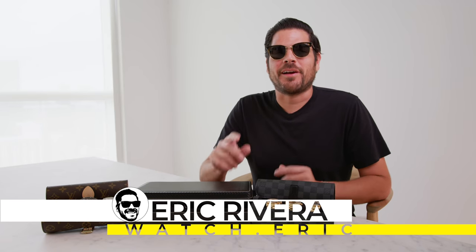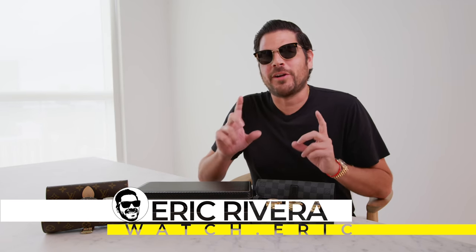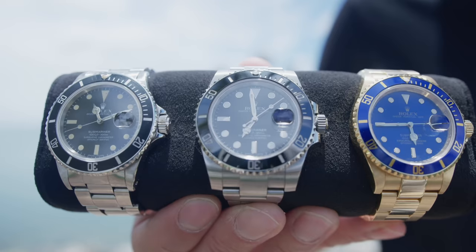Thank you for tuning in. This is Watch Eric. On this video, I'm gonna be going over a topic that I've had many requests over the last two years. But before we get into that, I wanna first thank all of my subscribers and everyone that's followed me along the way. And now let's go over my current watch collection.